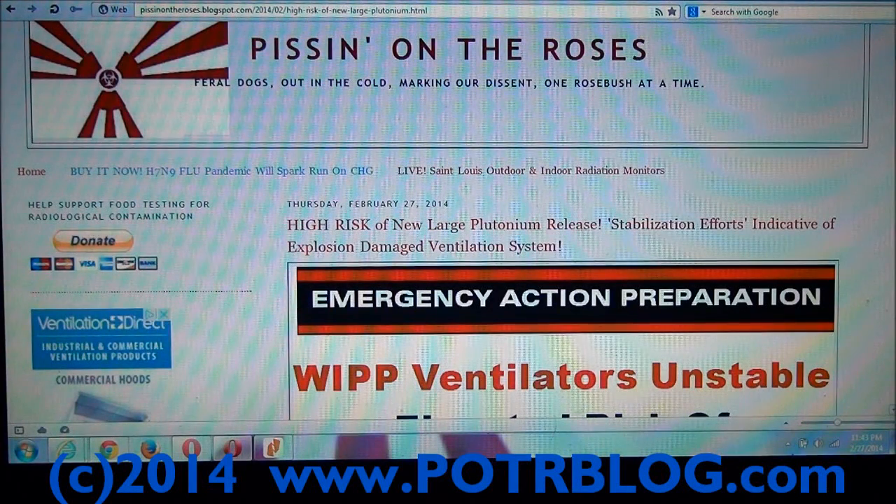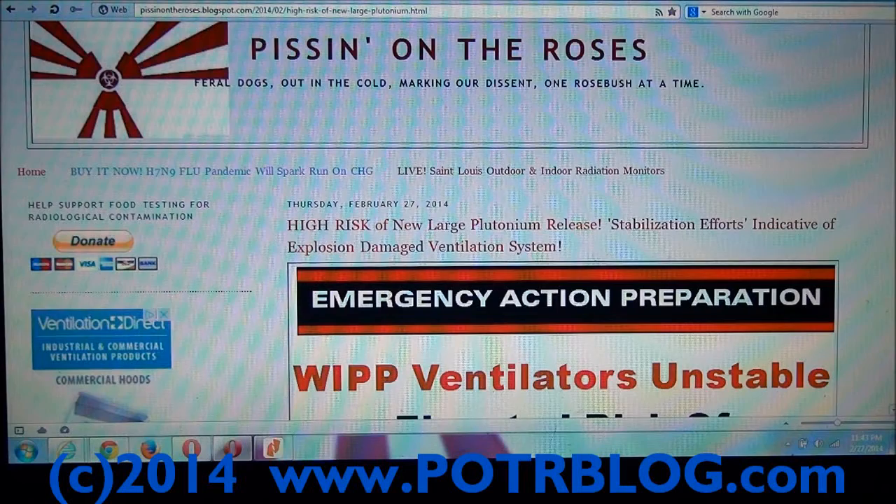Welcome to the Potterblog site, February 27, 2014. The WIPP ventilation system is unstable. This is the only thing standing between you inhaling a large amount of plutonium in the next release — this WIPP ventilation system.